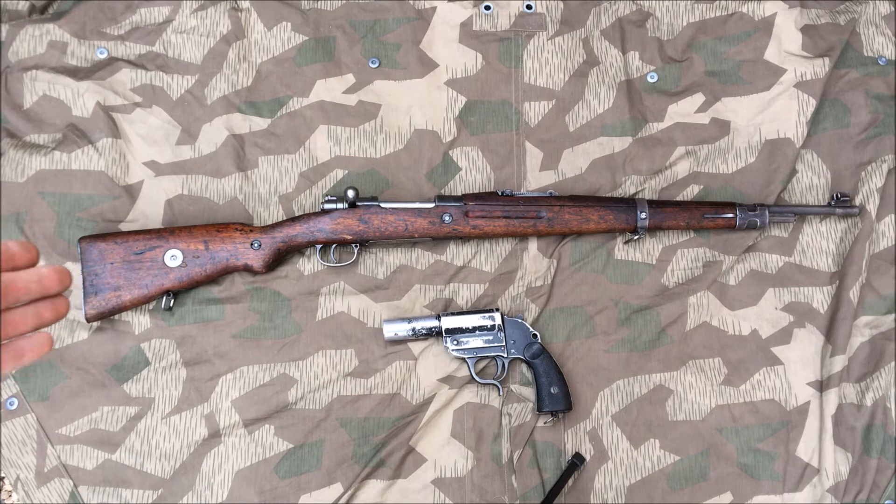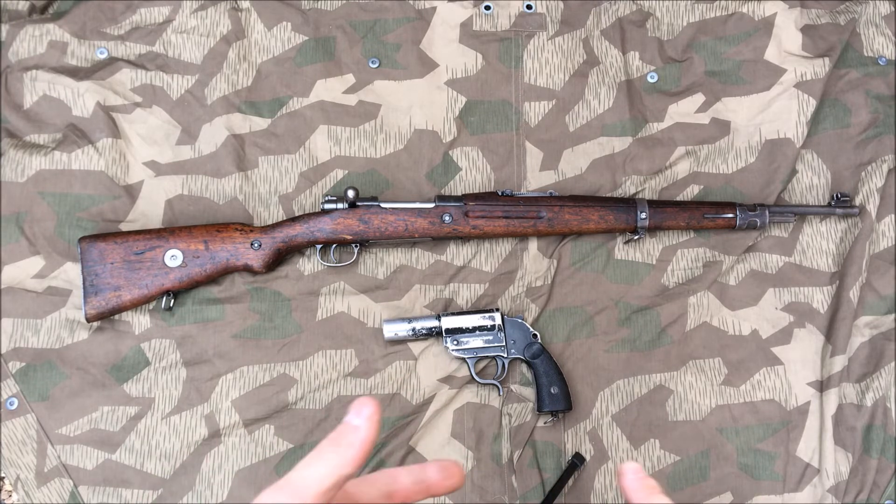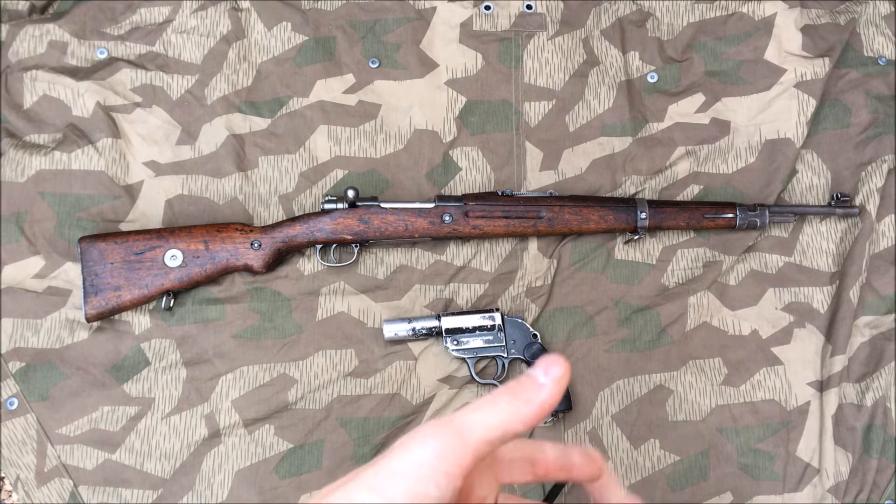Up top we've got a VZ24, and down below we have an LP34. The VZ24, if you don't know, is a Czech copy pretty much of a Kar 98 — they had a license for it so they made their own. When Germany annexed Czechoslovakia they got all their equipment, and for a while a lot of undersupplied or secondary units were equipped with VZ24s — you see Luftwaffe soldiers, Kriegsmarine.